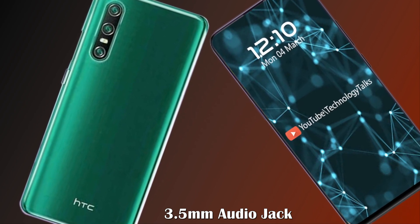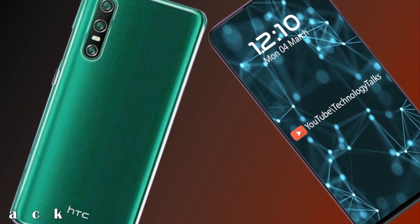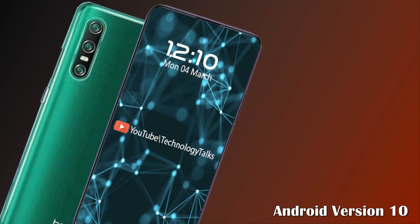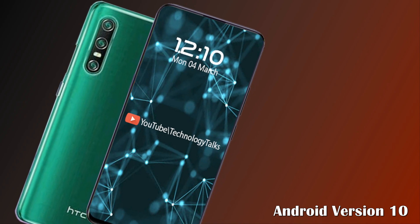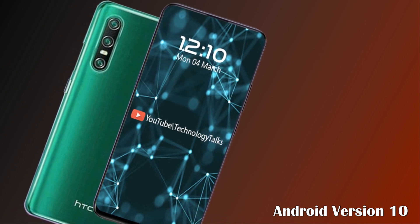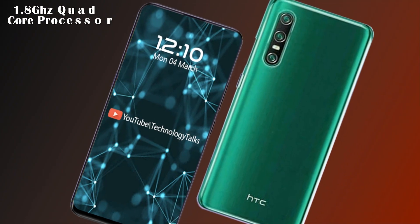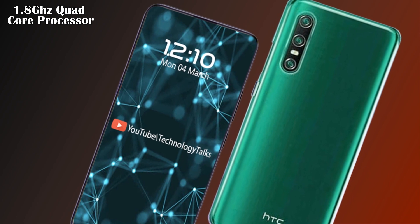The leaker claims the HTC Desire 20 Pro will have a 3.5 millimeter audio jack. The phone runs on Android 10 and is powered by an octa-core processor: 2 GHz quad-core Kryo 260 plus 1.8 GHz quad-core Kryo 260.